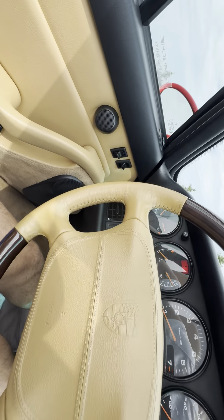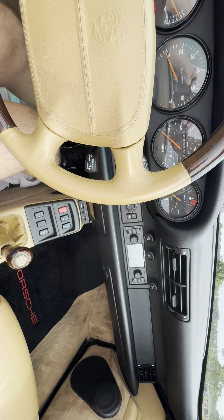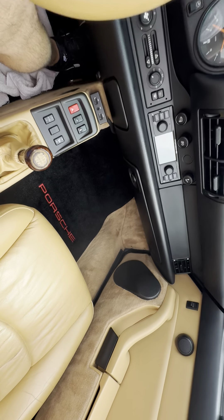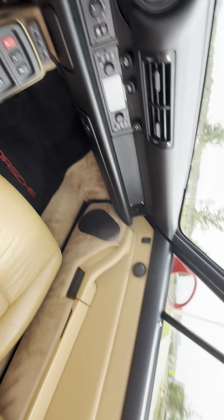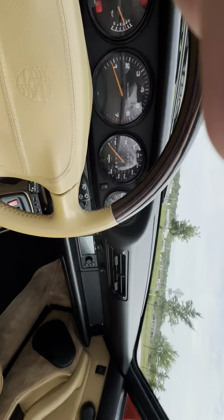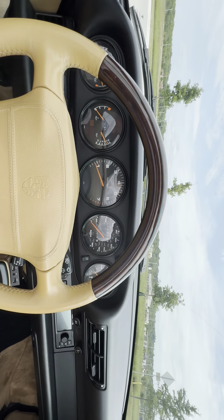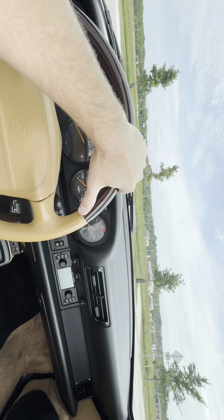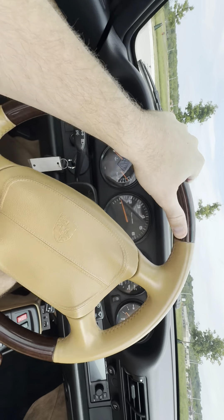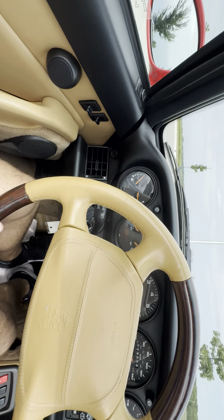I'm trying to do a couple of driving videos — get the car on the highway, see the revs, all that stuff. I've got the side windows up and the rear diffuser up, mainly because I think the audio will be a little better here in the cabin with the top down. It's such a nice day here in Kansas City, so I feel like driving with the top down.